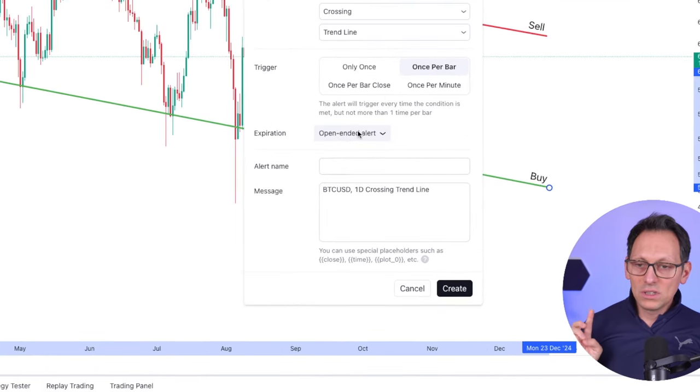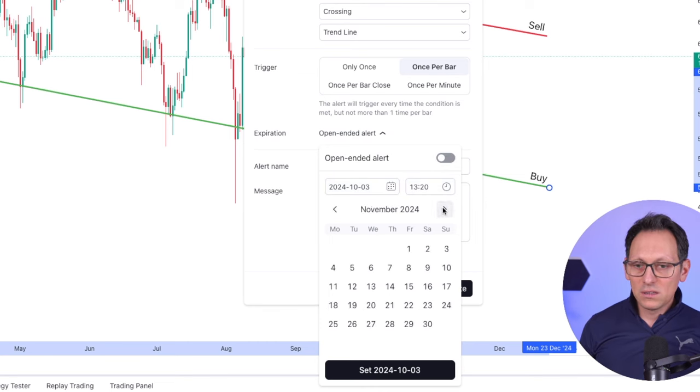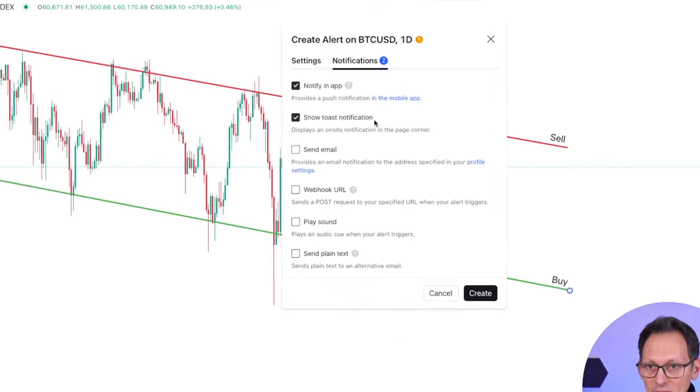So the next thing you need to do is to set an expiration. I have a higher subscription for TradingView, that's why I have an open-ended alert. But for you, make sure that this alert is expiring as far in the future as possible, so you don't get any surprises. And then you need to fill in the name, the message, and the webhook.